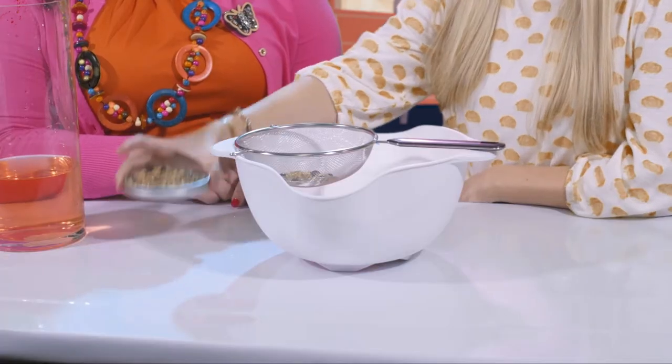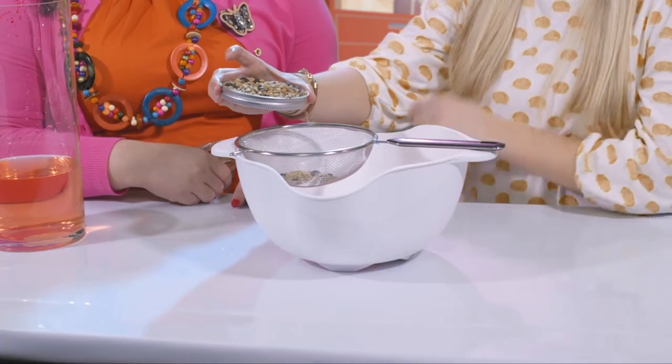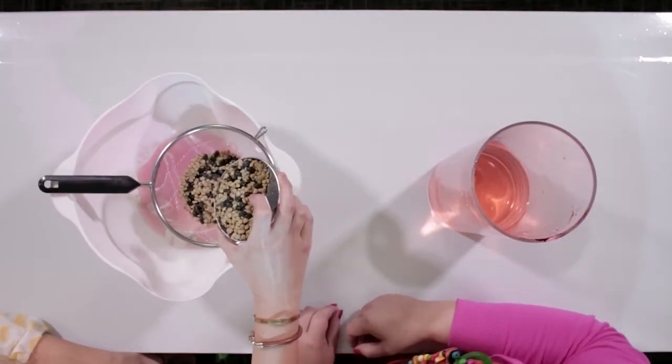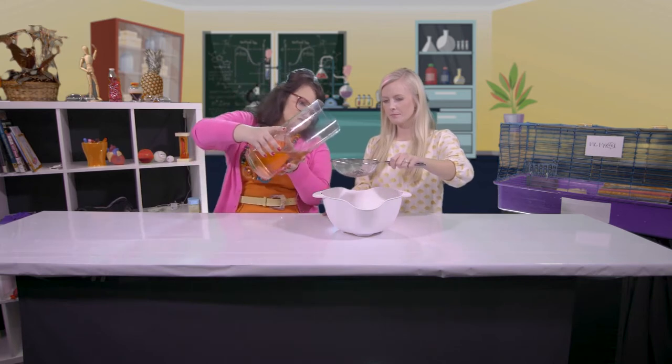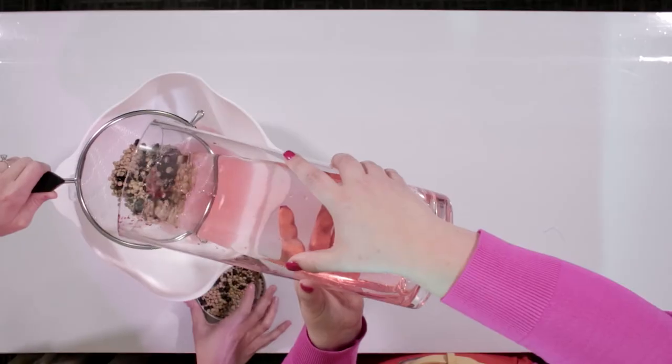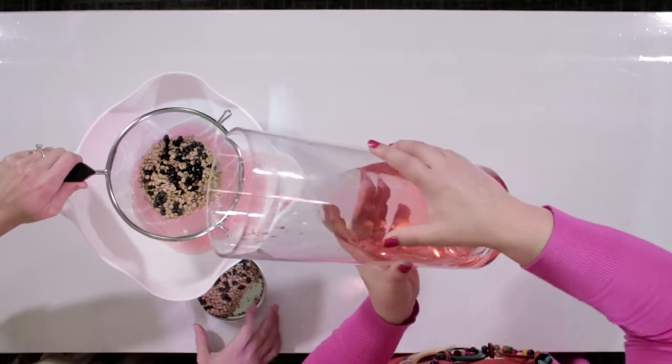But what happens when we don't eat the good things like pineapples and apples? Let's say we have pizza, chips, and a soda for lunch. That means a lot more sugar and bad things. We'll use this capful to represent all the bad stuff — sugars, salts, and unnecessary things our body doesn't need. Now pour more water to show what that blood looks like. Not as much gets through — you can see some hanging on top.